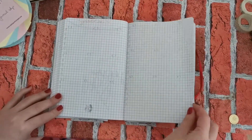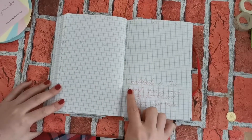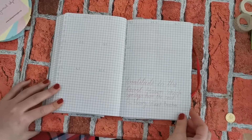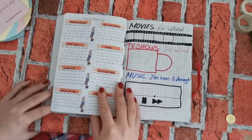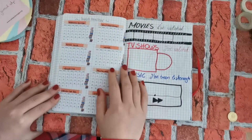The first spread I did is 'Grateful Vibes.' This is where I'm going to be writing what I'm grateful for each day. At the end I wrote a little quote: 'Gratitude is the fairest blossom which springs from the soul' by Henry Ward Beecher.